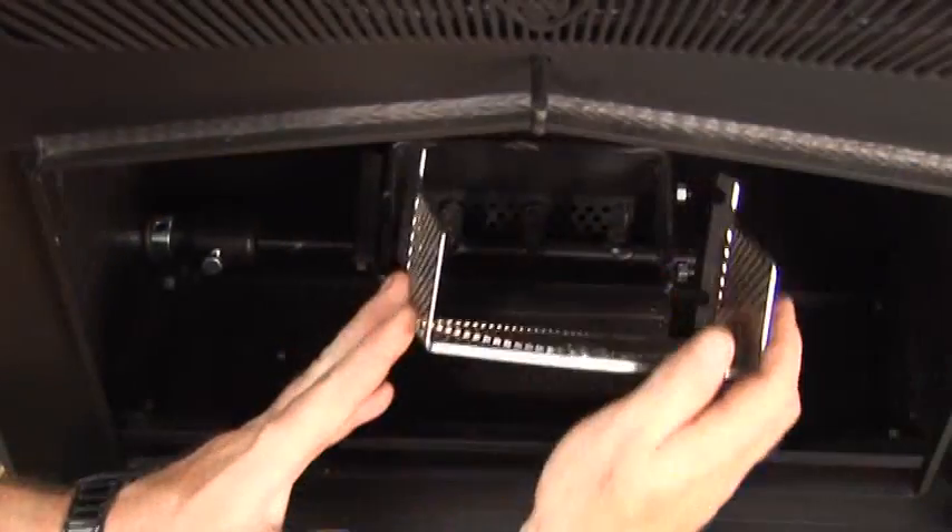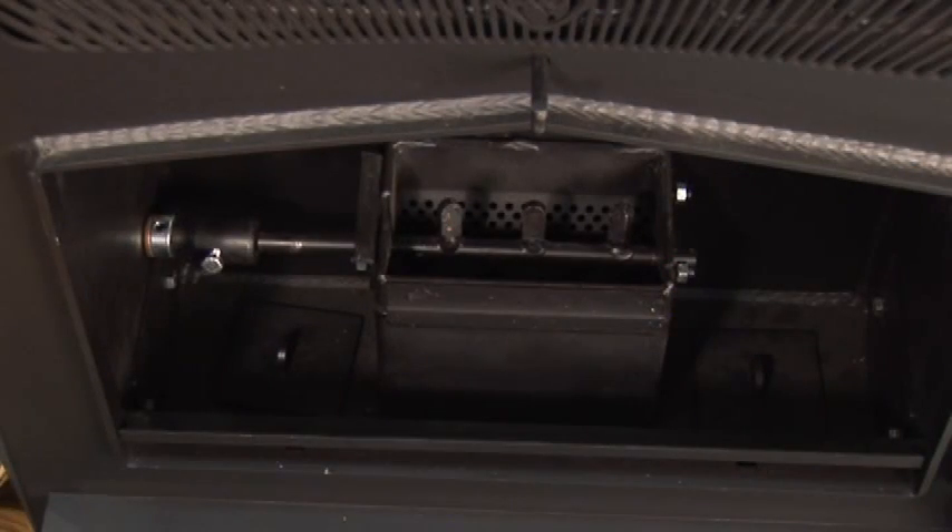One of the features of the Harvester is that it has an anti-clinker stir rod. The stir rod will keep your fire pot clean during the time that you're using your stove.